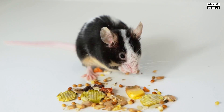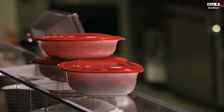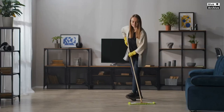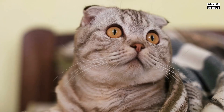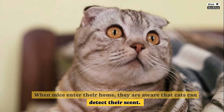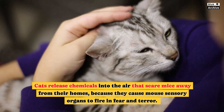Mice are drawn to accessible food sources, so store food in airtight containers and clean up crumbs and food spills promptly. Mice thrive in cluttered environments, so keep your home clean, decluttered, and free of potential nesting sites. While cats release chemicals that scare mice due to triggering their sensory fear responses, cats do not fully prevent mice from entering the house, as mice will simply go where cats cannot.